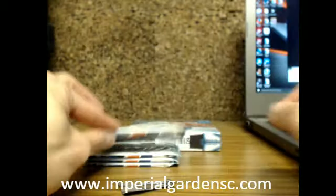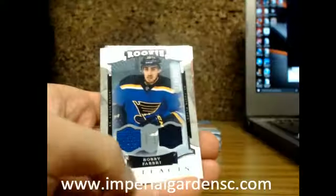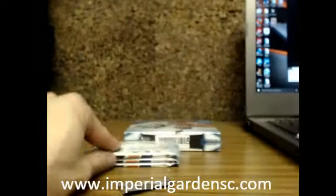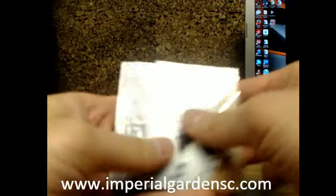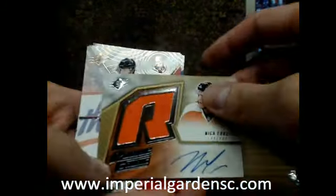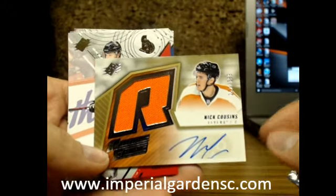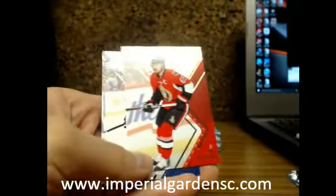Vancouver continues to dominate SPX. Next is a dual artifacts jersey of Robbie Fabry, numbered 399, for the Blues. And a fourth hit — Nick Cousins, who was scared of going against Mr. Holpe in the shootout today. It's a 257 of 399, sticker auto. Nice hit there nonetheless for Philly.